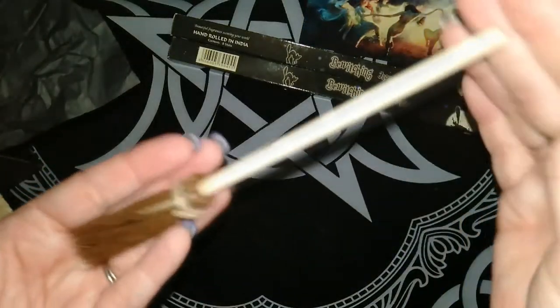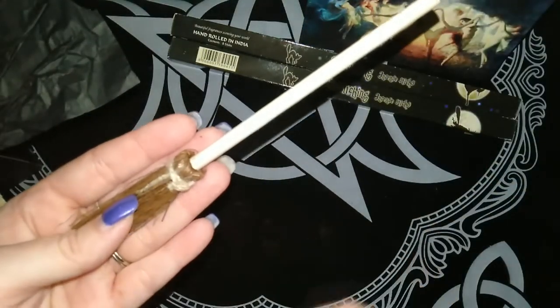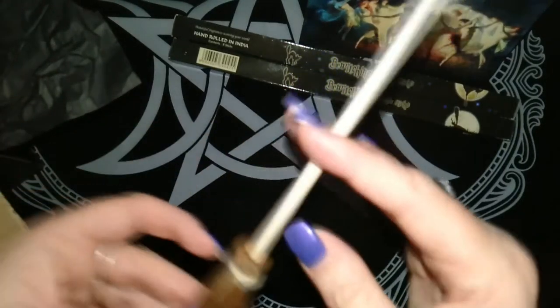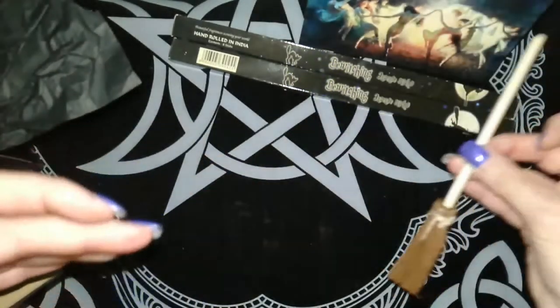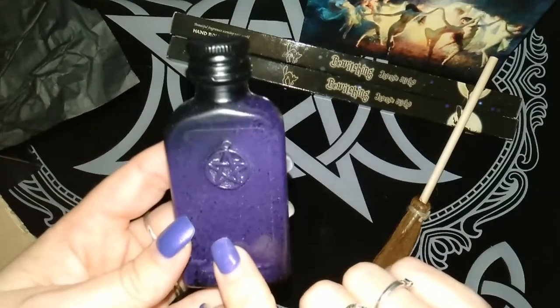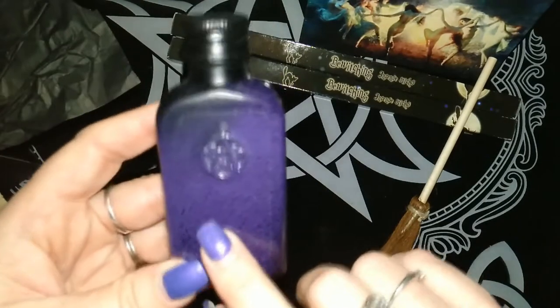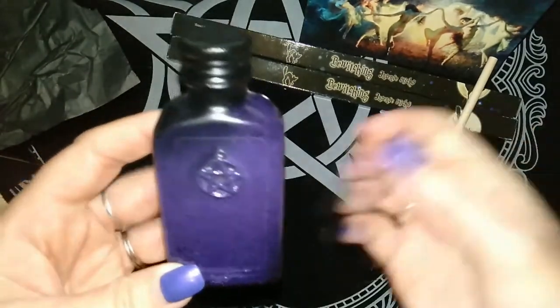We had an undecorated besom. Because I got one in the last box, this one will be going in an upcoming giveaway. We also got another spell jar or spell bottle, which I'll also be putting in the upcoming giveaway.